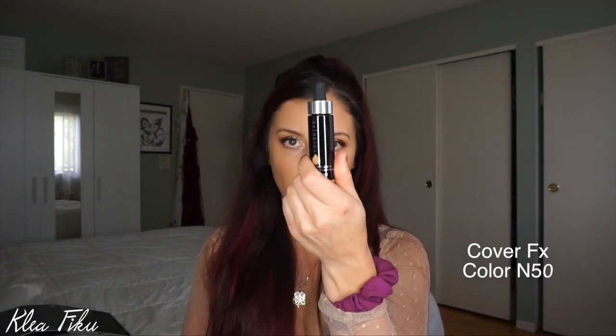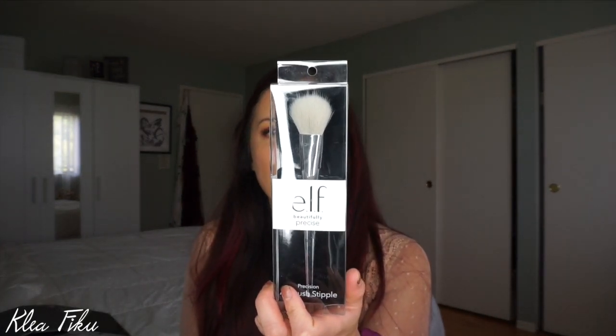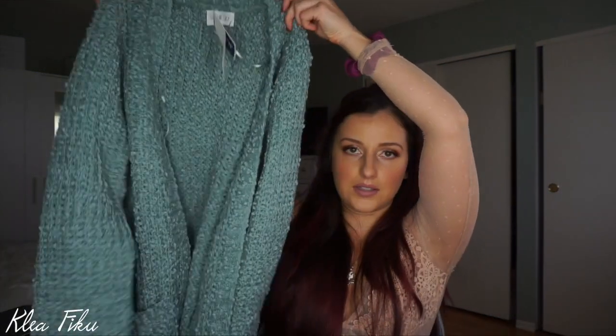Cover FX Custom Drops — this is great if you want to add it to your foundation to make it match your color a little bit more. I picked up N50. I figured I can add this to my formulation if I ever want to switch up my foundation. These are so expensive at Sephora, so when I saw this I jumped all over it. I also picked up this ELF Beautifully Precise Brush for $2.99 — it's for foundation. And then I also bought a nice cozy sweater in the most adorable color, super inexpensive at $16.99.